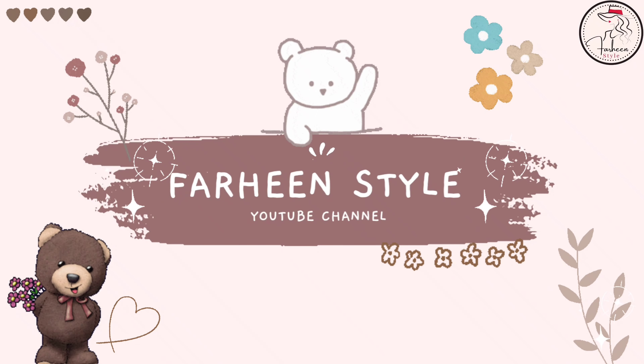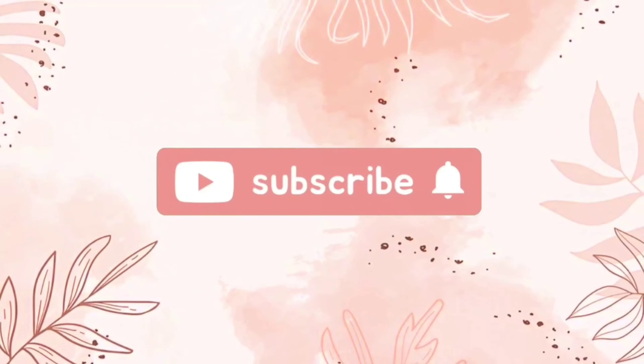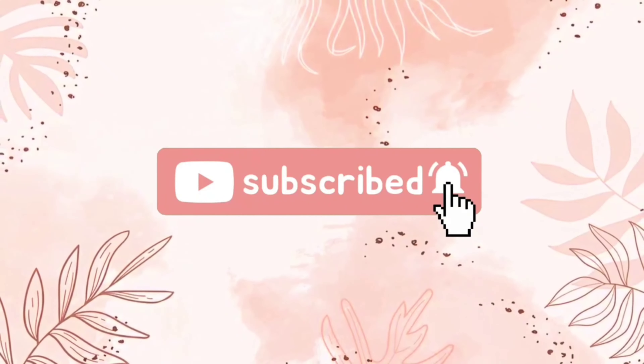Hey everyone, welcome back to my new video. Today I'm sharing with you different types of home wear and nightwear dresses with their names. So without wasting any time, let's get started.